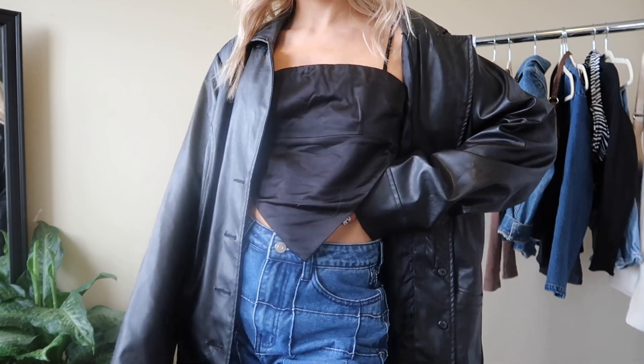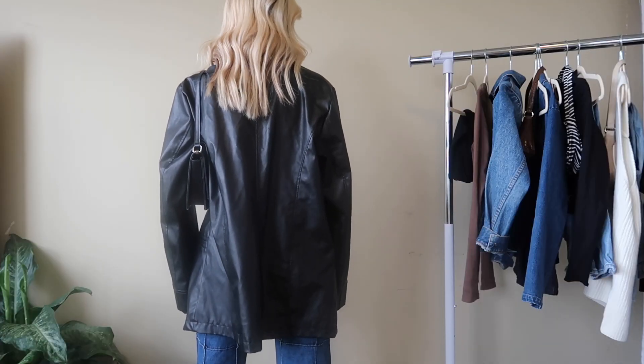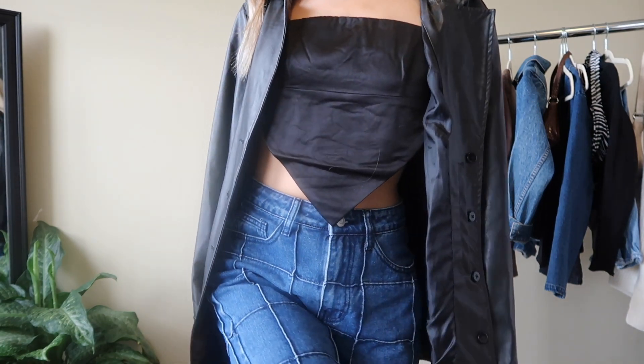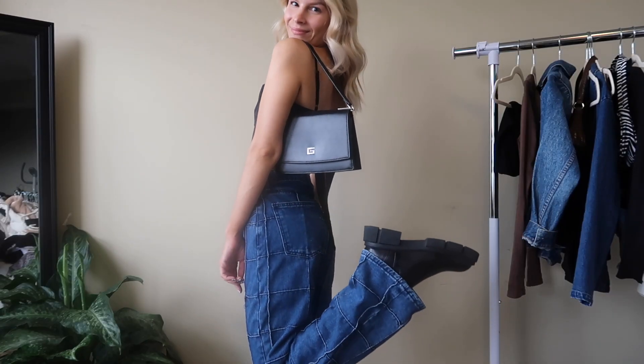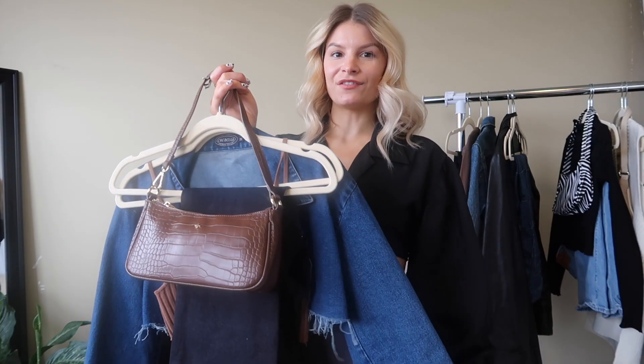To layer over top I have this vintage leather jacket — I've been wearing this one a whole bunch this fall. I think it's super cool and boxy, kind of the perfect shape to add to anything to make it a little bit more oversized looking. I also threw on this little black shoulder bag that I thrifted, and finally paired the entire look together with my Zara ankle booties.